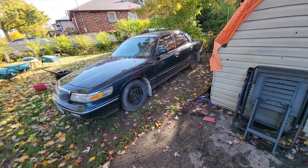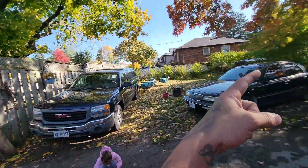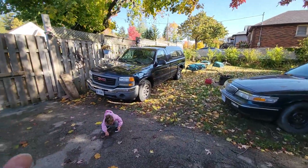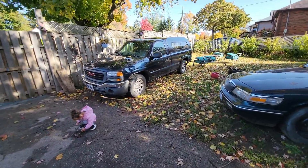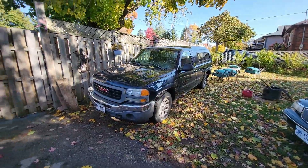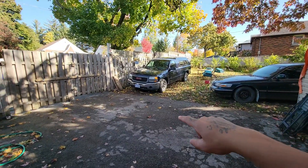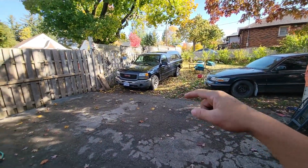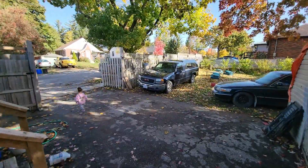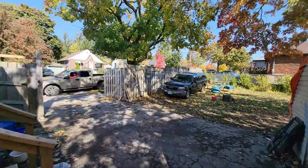The suspension on the Mercury is really nice — it's like a boat, it just floats. I'm gonna get that car out, park my F-150 there, push this truck back, and get the plates on. The GMC is now plated and insured, so that's good news. The truck is officially in my name now, which is great.